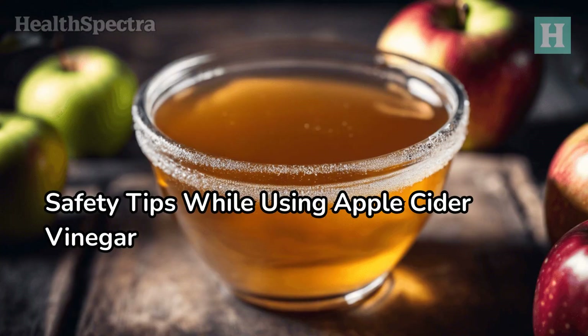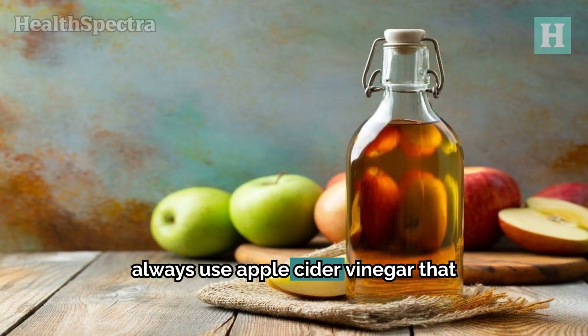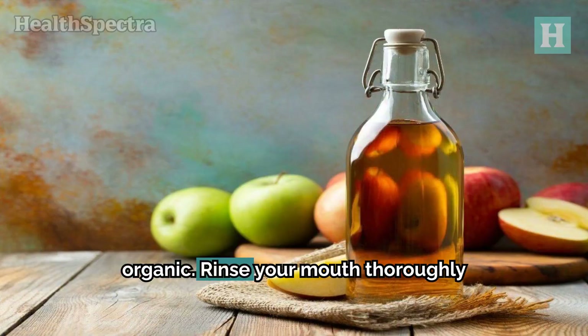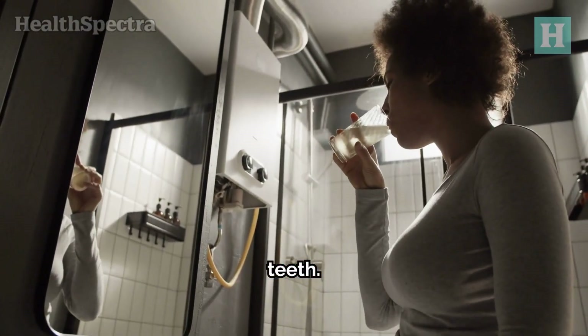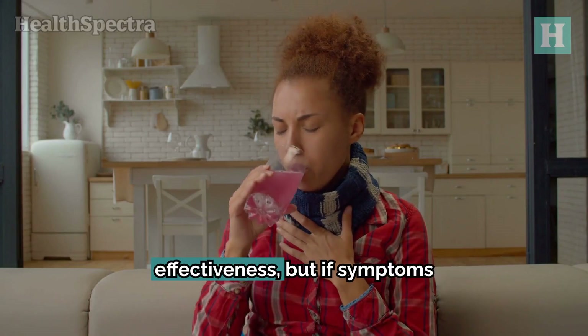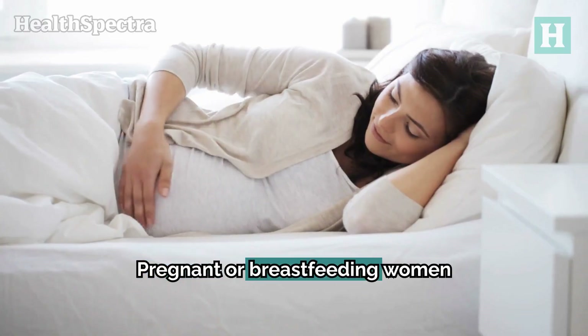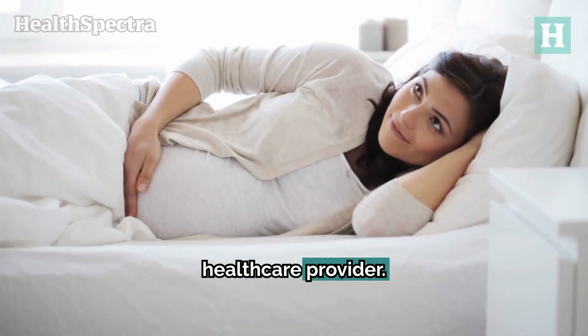Now that we've seen these apple cider vinegar remedies, let's review some safety tips to keep in mind. For best results, always use apple cider vinegar that is unpasteurized, unfiltered, and organic. Rinse your mouth thoroughly after gargling to protect your teeth. Consistent use is vital to effectiveness, but if symptoms worsen, discontinue use immediately. Pregnant or breastfeeding women should avoid using apple cider vinegar without consulting a healthcare provider.